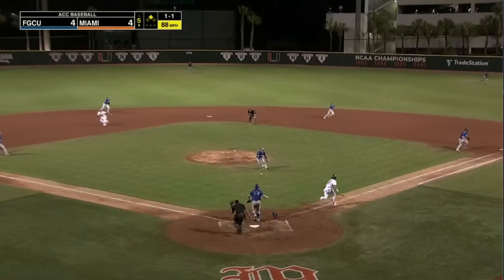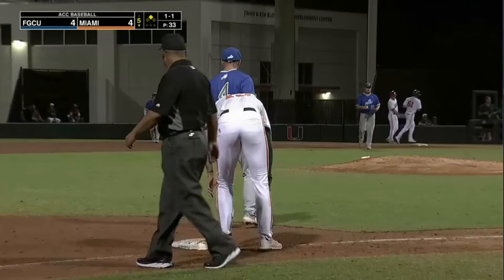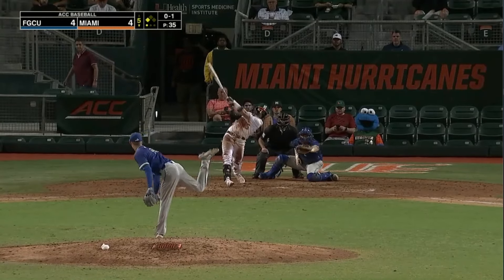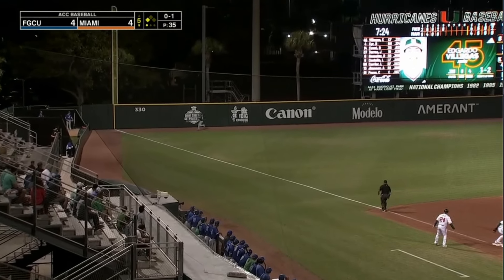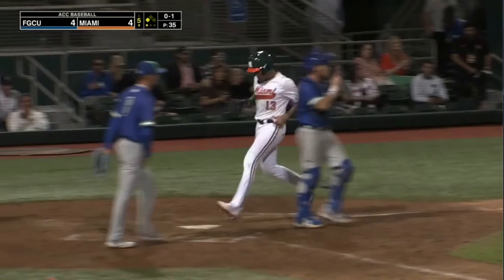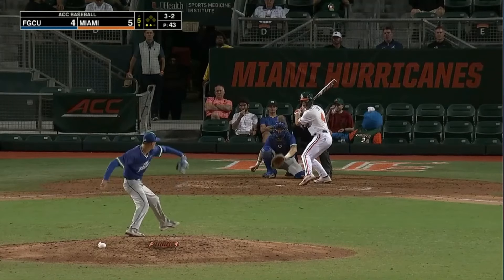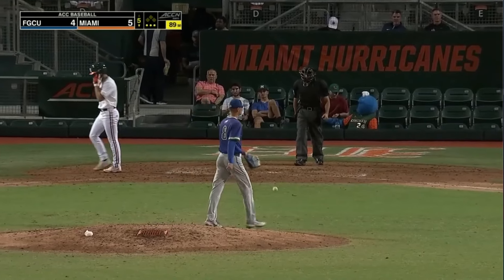Perez is bunting back toward the mound — no play at third, and Jimenez moves over as Perez advances. With only a runner at third, you would think you'd have at least the infield in. Villegas sends this one to the warning track — Newton runs it down. Tagging at third is Jimenez. Swing and a miss — he struck him out, with the Hurricanes.